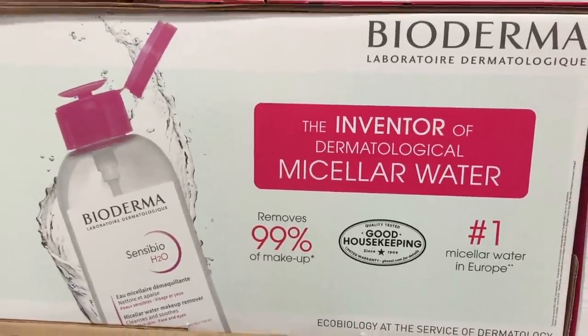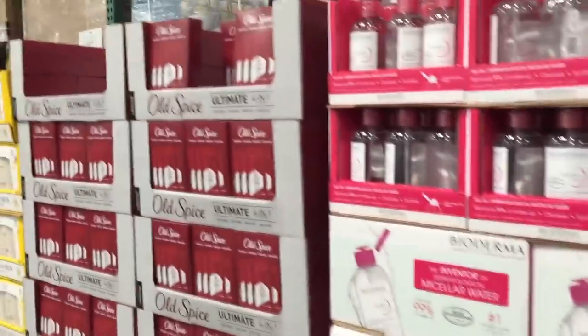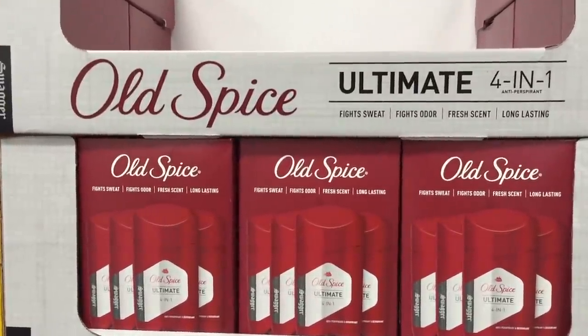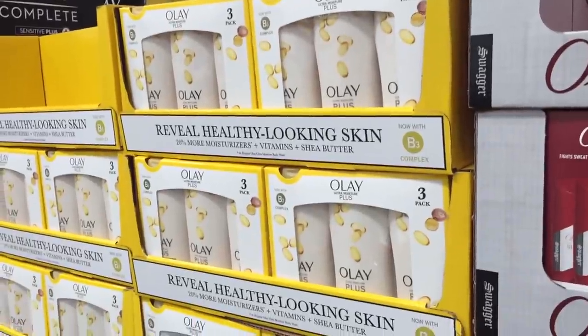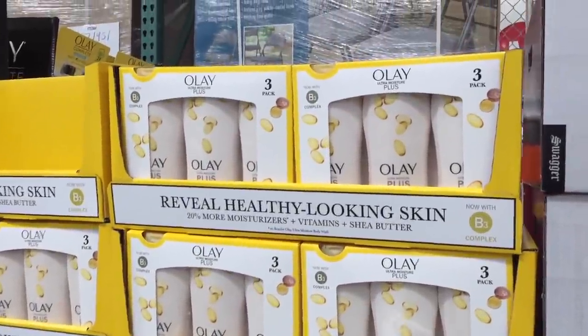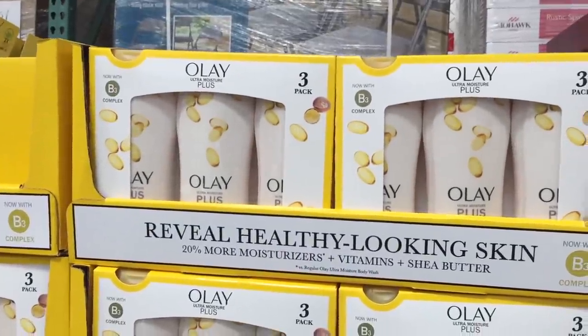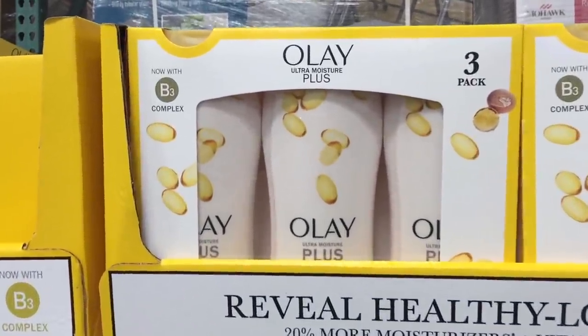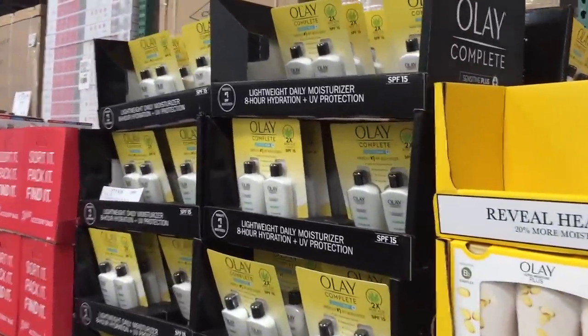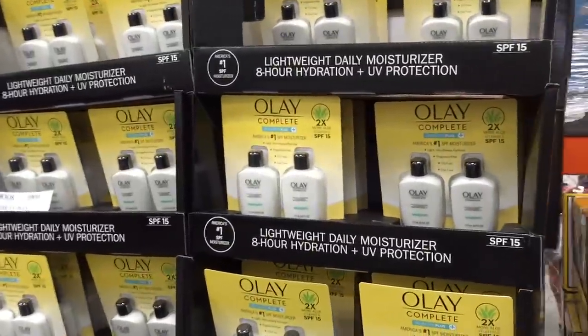Oh, Bioderma — this seems interesting. $16.50 for this. It's micellar water. Do you guys give into that hype? It's the number one and it removes 99% of your makeup. Some Old Spice over here, anti-perspirant for $11. Oh, healthy-looking skin. You know what I've been doing lately? Dry brushing — do you guys do that? I'm trying to get rid of some cellulite. B3 Vitamin Complex right there, three-pack for $11, normally $14.